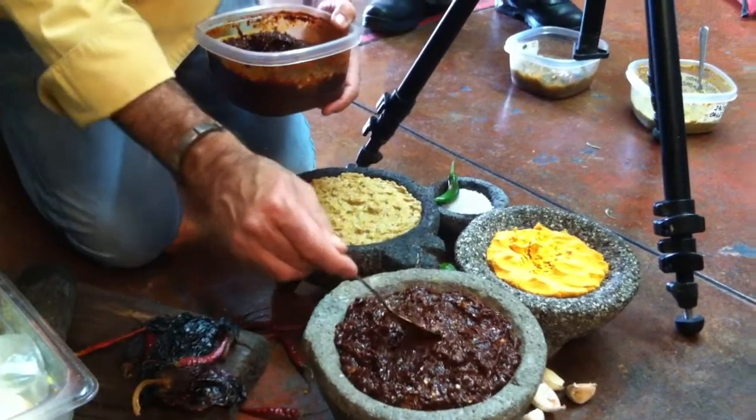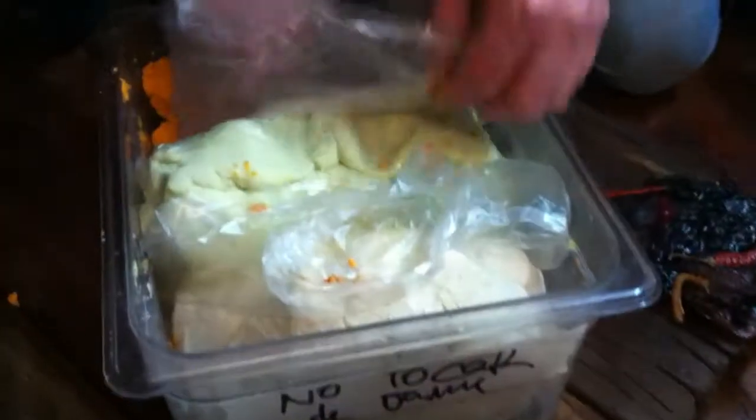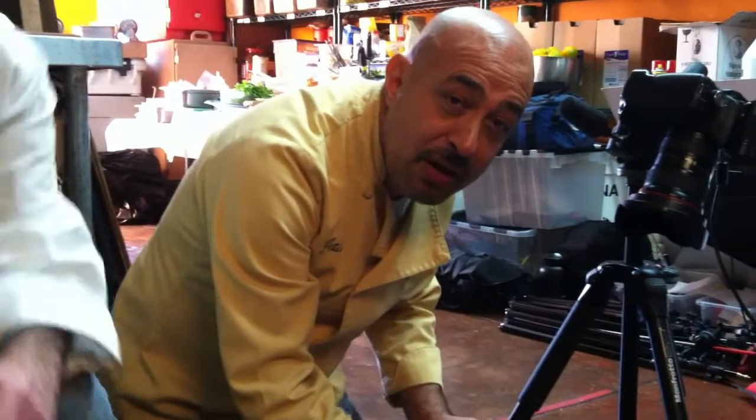The stuff we're putting in the molcajete before the salsa is masa — corn dough. The green one is made with fresh cactus, the red one is made with guajillo chiles and corn dough, and the white one is made with white corn. If you come to La Casita you'll get to taste the tortillas we make with this dough — they're delicious, nutritious, fabulous, made with love and a lot of passion.